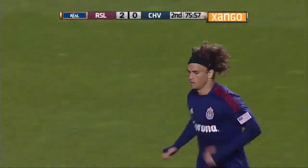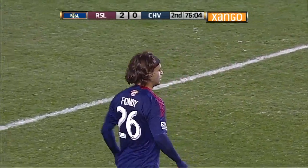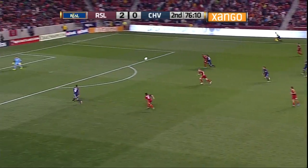Going to see more of a 4-4-2 formation, although it's going to get stretched and not really tactically look like that at times. But for Real Salt Lake, this game is going to be wide open.